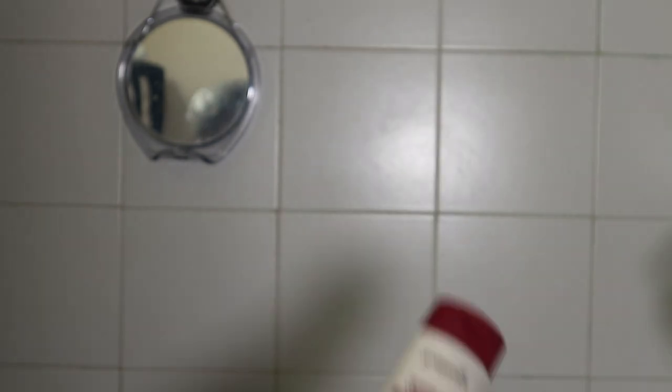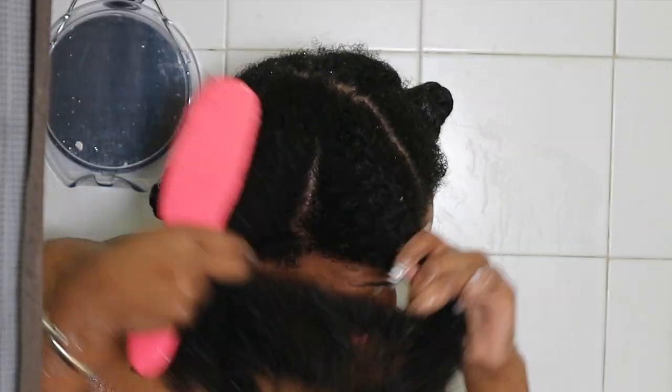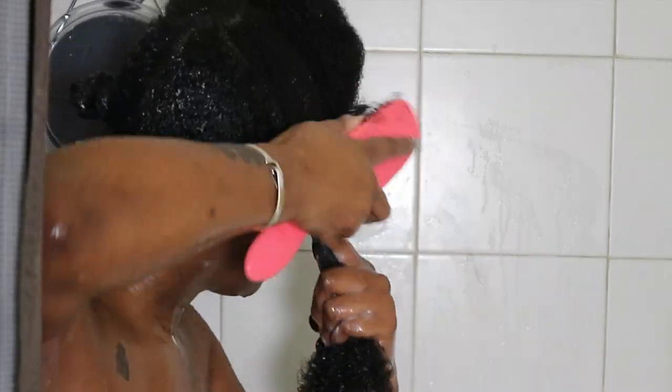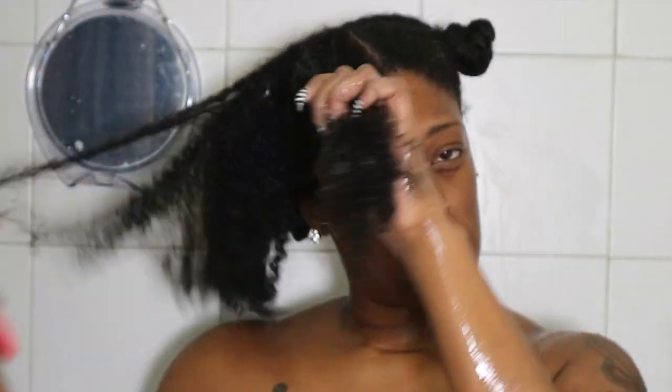Next I'm going to go in with the Feather Light Volumizing Conditioner. This conditioner is definitely lightweight — it is not thick at all, but it glides onto the hair really nicely. I'll be curious to see if I can use this as a leave-in. It's a very light conditioner, but I was able to detangle my hair very well.